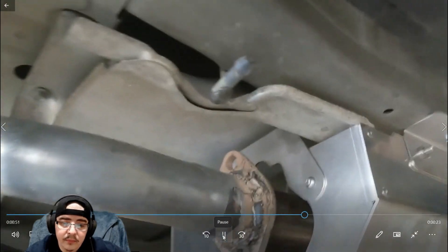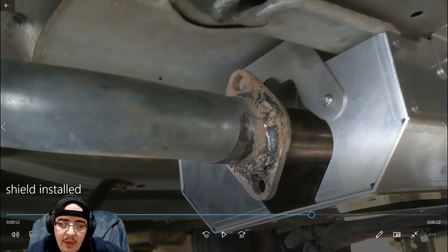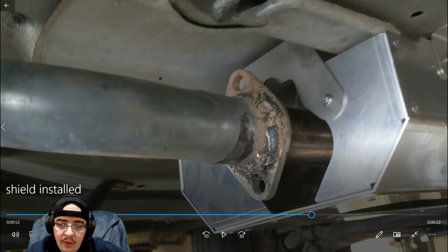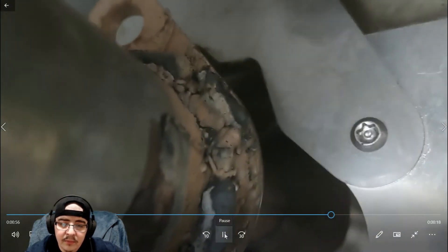Got this baby installed — look at that weld job, pretty ugly, but it's underneath the car so nobody's really going to see that. That's where they welded the pipes together right here. These are fasteners right there — security fasteners. You guys did an awesome job, man.